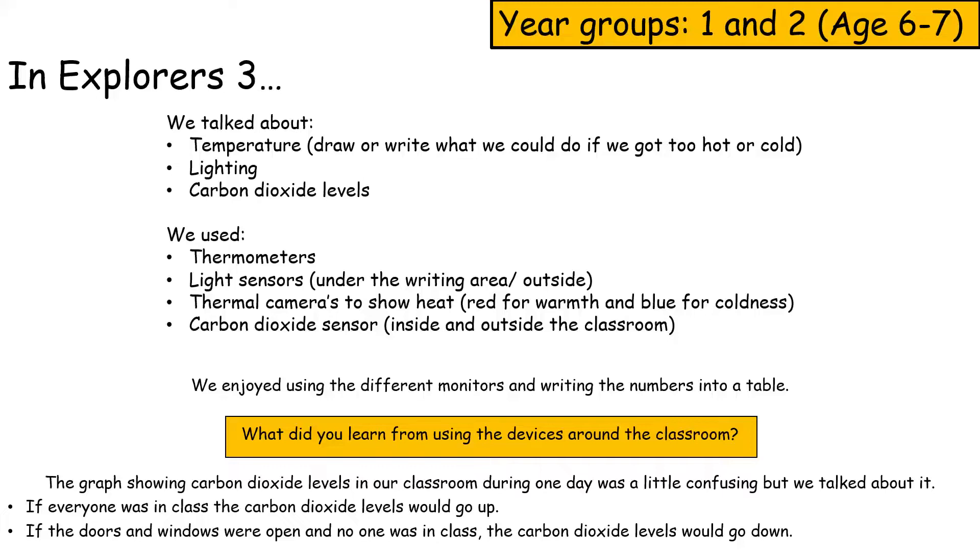Graphs showing carbon dioxide levels in our classroom during one day. If everyone was in the classroom, carbon dioxide levels would rise. If the door was open or no one was in the classroom, carbon dioxide levels would drop.